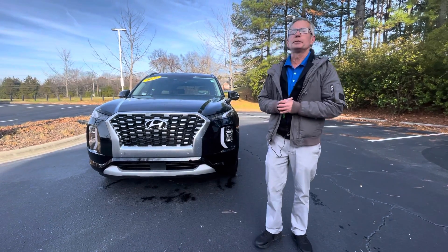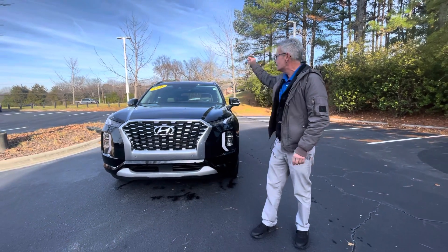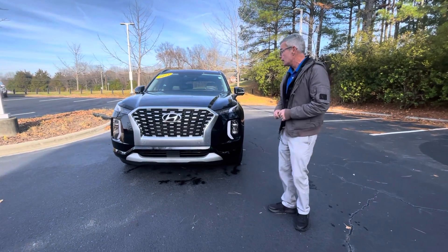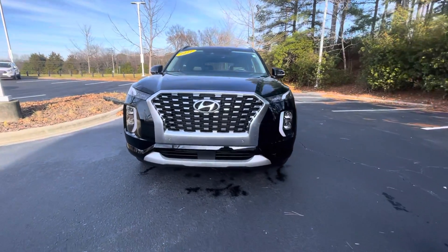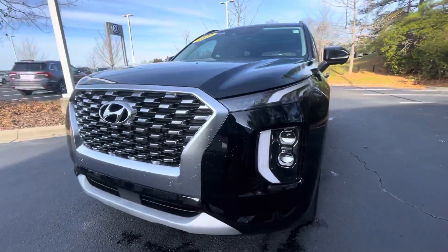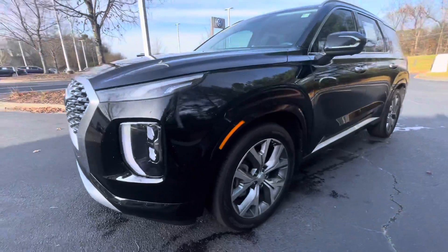Good afternoon, my name is Christian from Carolina Volkswagen and this is our 2021 Hyundai Palisade Limited. Look at that — strong front, full LED lighting, front sensor, alloy wheels.